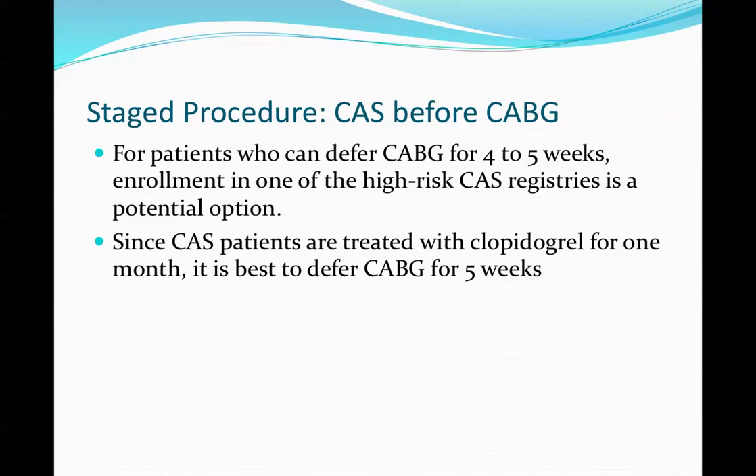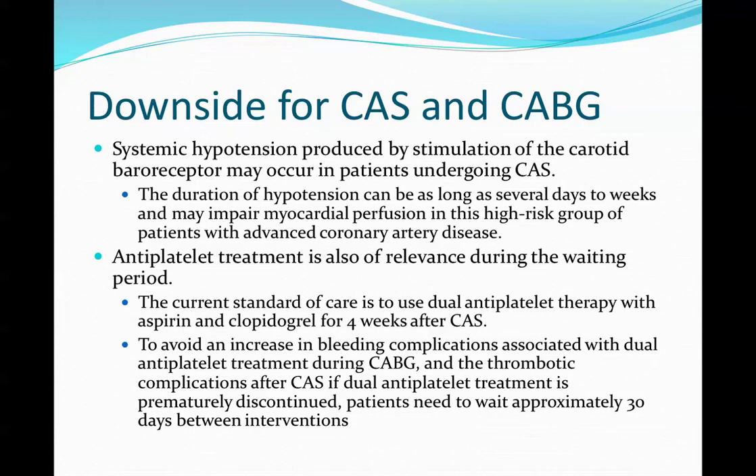For the staged procedure — carotid stenting before CABG — our preference is to wait a couple of weeks before the patient undergoes CABG, with one study suggesting deferral of five weeks. Downsides include systemic hypotension, which occurs fairly frequently. We perform the procedure in our cardiology suite to maintain pressures. Hypotension can last two to three days in elderly patients, which can definitely impair CABG plans if surgery is scheduled soon after.